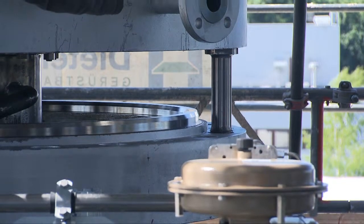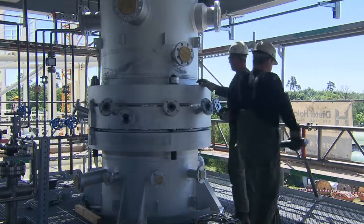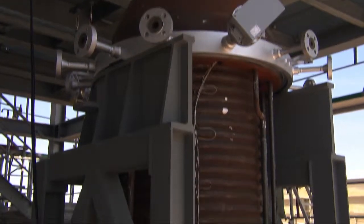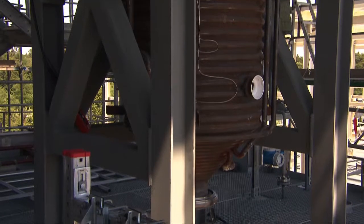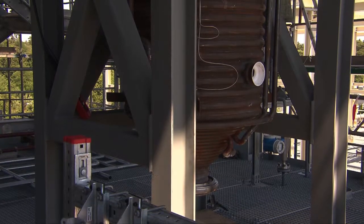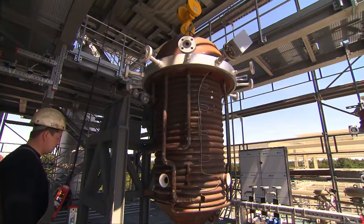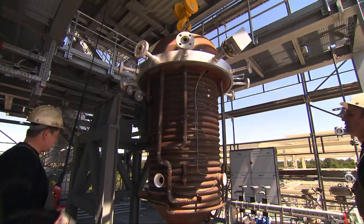This installation at 20 meters height clearly shows the cooling shield permeated by many cooling coils. A sophisticated control system allows the slag coat to be varied in thickness. This coat is to protect the plant from corrosion.